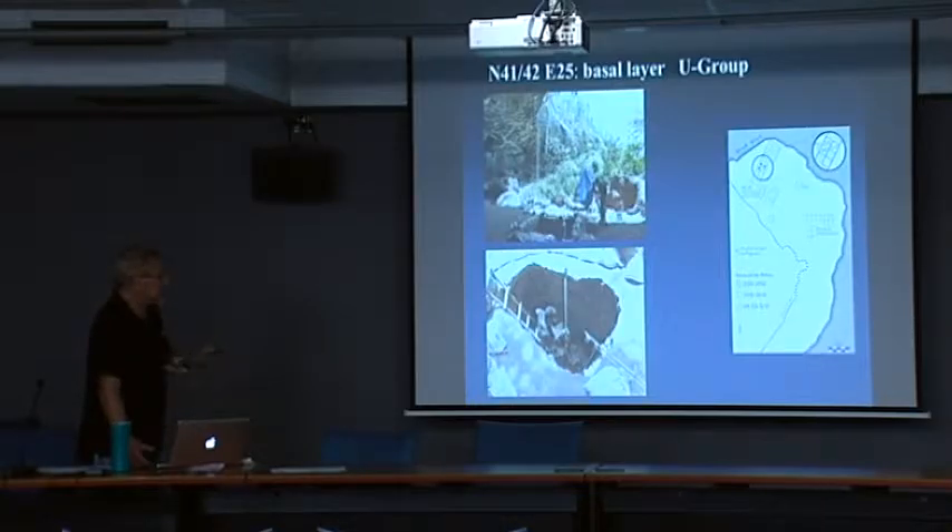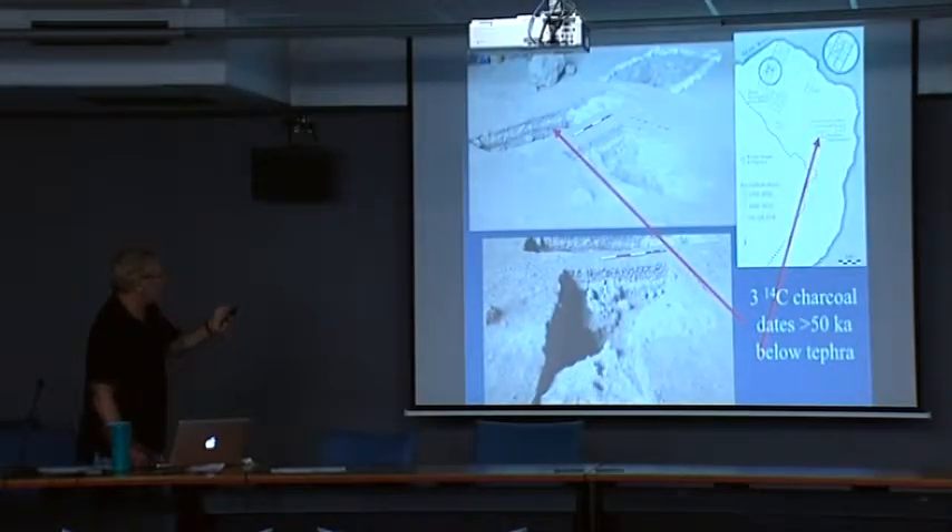It could be 60,000, 70,000, 80,000, 90,000 years — I just don't know yet. In another region we started excavating in 2012 — previous excavations were basically focused on the BXA area until 2012, when we started exploring these other areas.